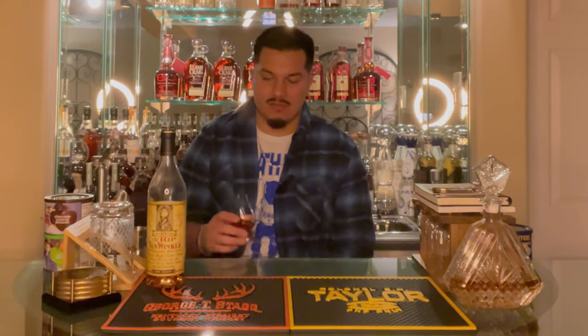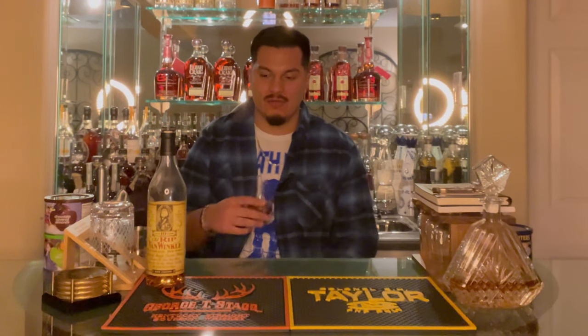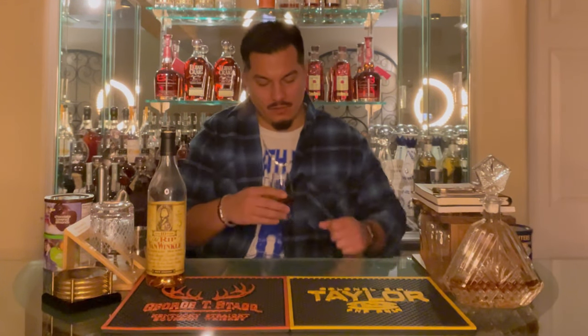Unfortunately, that's not the case for most people when they come around finding it. It's just unbelievable — completely astronomical prices these days. And of course the higher age stated ones go for significantly more money. It's sad what it's come to to get your hands on a bottle of this these days. But hey, when you're lucky, you're lucky. Cheers, you guys — going for a little nose here.